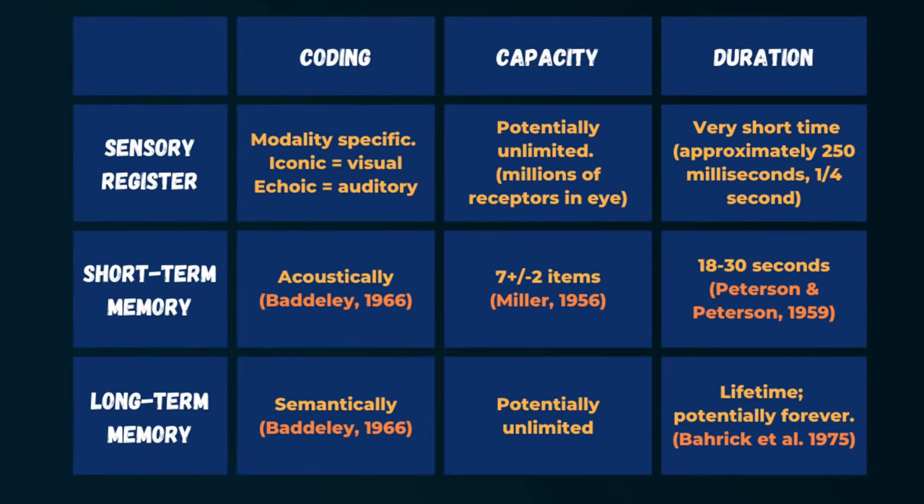Now that we've explored each store of the multi-store model in terms of capacity, duration and coding, a summary table shows all three stores. A common exam question presents this table with missing information for you to fill in, so practising recalling it will be very useful. You must also know how to evaluate the model — check out that video if you want to master that content. I hope you found this video helpful and we'll see you in the next one.